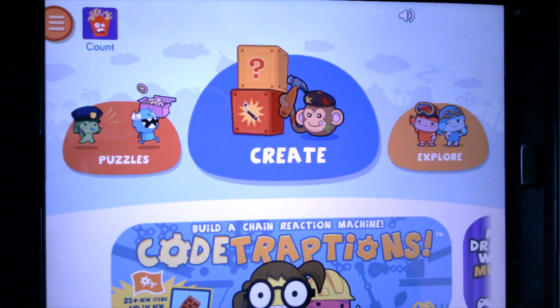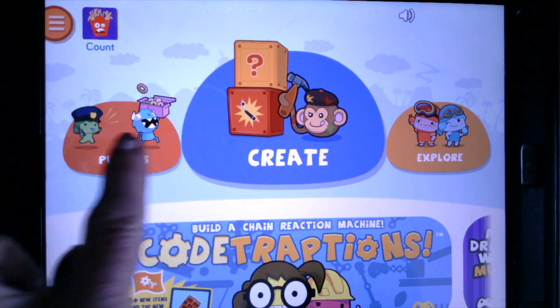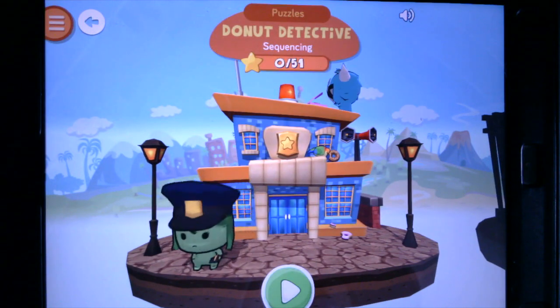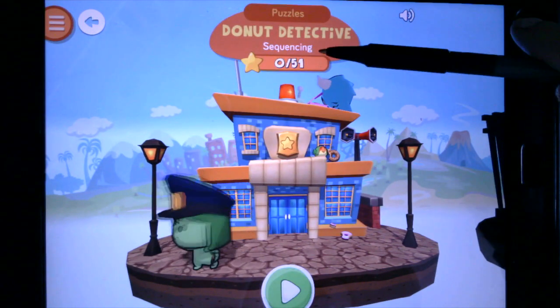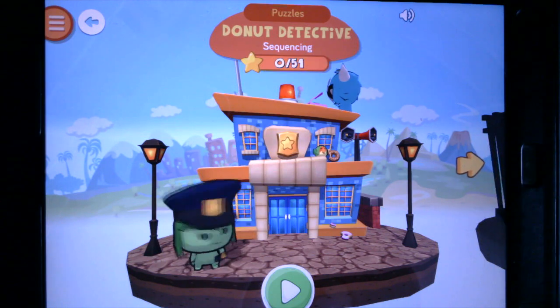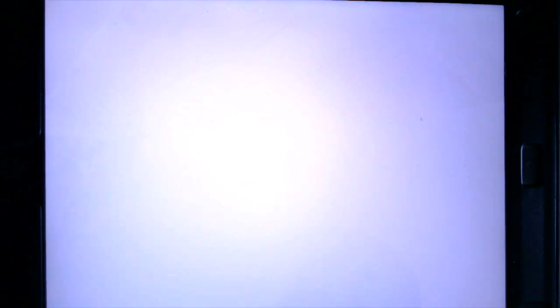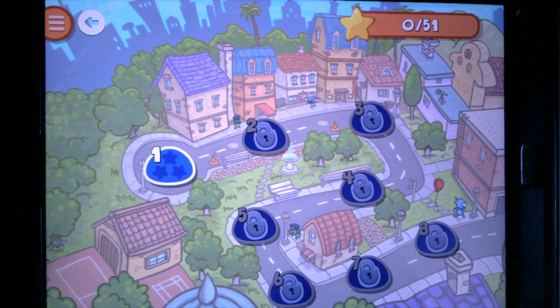You notice that there are lots to do here. Today we are going to go right into the puzzles, and you will see that we're going to be looking at sequencing. There are 51 challenges that await us, so let's tap on that. You will see that each level is going to be teaching us something to do with coding.